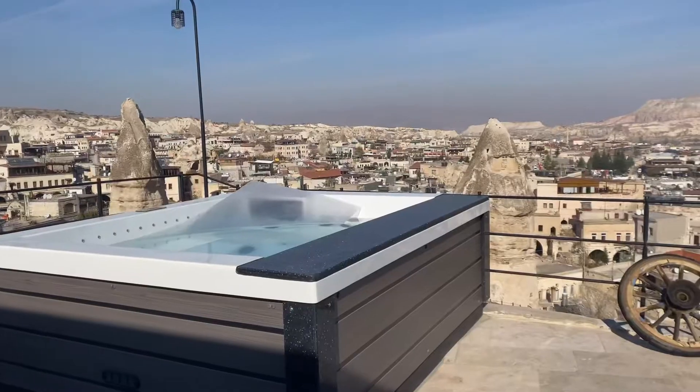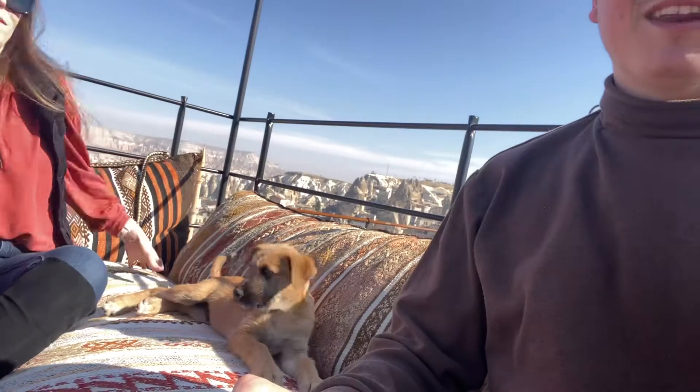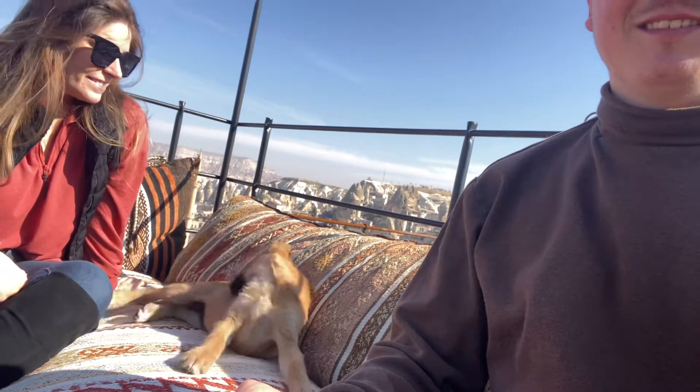So we're up on the terrace of the hotel with our new friend. This is where we've been lounging out the past couple of days. There's a hot tub that you can rent out, a trampoline you can lay in, and plenty of puppies to play with. It's a great spot and an awesome place to have breakfast.